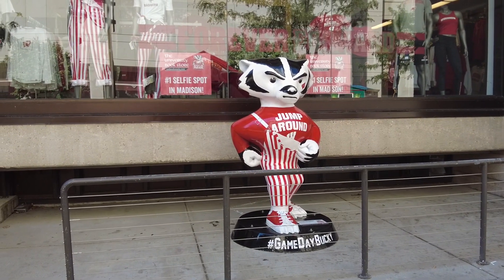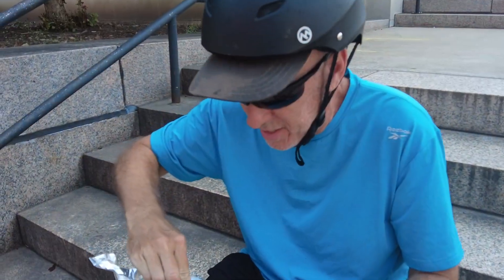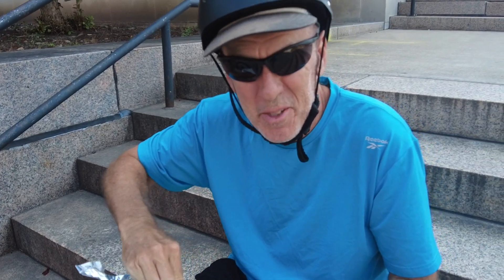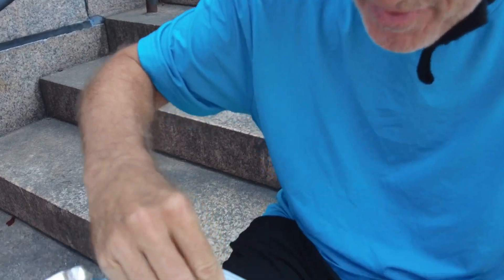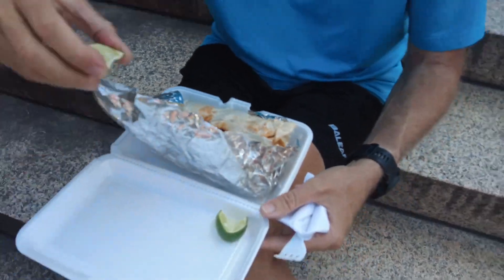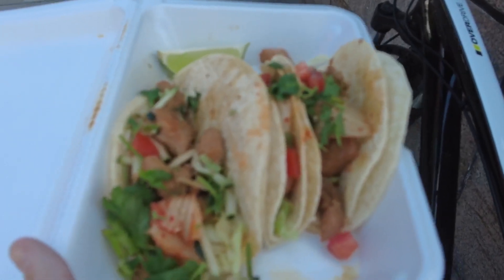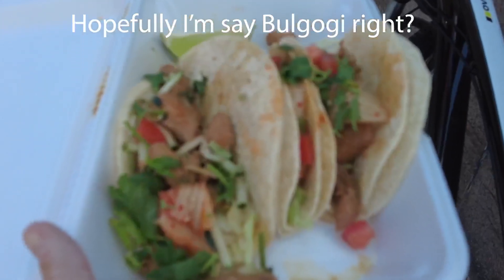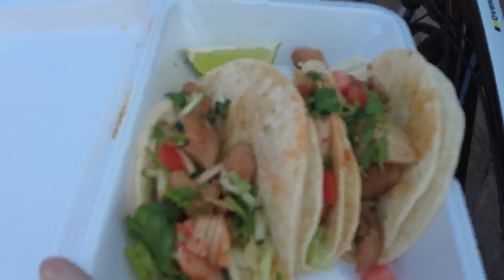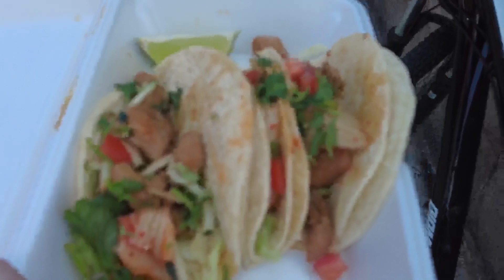This is Madison, Wisconsin's mascot for the university here — Bucky Badger. I had what I think was a Korean burrito. My lunch for the day is Korean tacos — Bulgogi tacos with Bulgogi barbecue sauce, beansprouts, chicken, cucumbers, cilantro, and corn tortillas. I am starving, so I'm going to dig in.